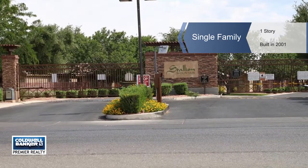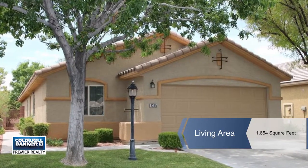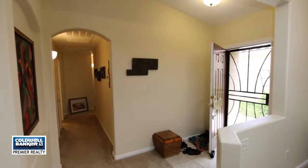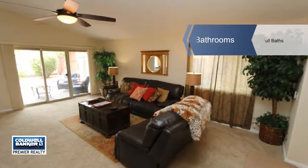LaVert Benefield presents this beautifully appointed single story located in the Stallion Mountain community. Great views of the golf course, vaulted ceilings, and the home features fresh interior paint, one-year-old carpet, and brand new black stainless appliances.